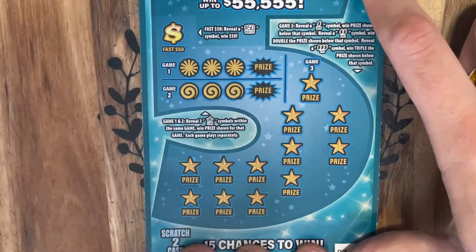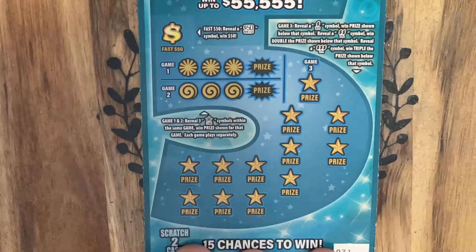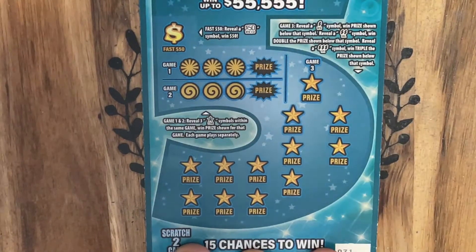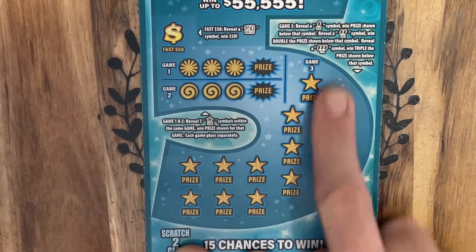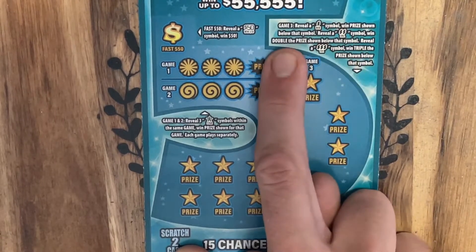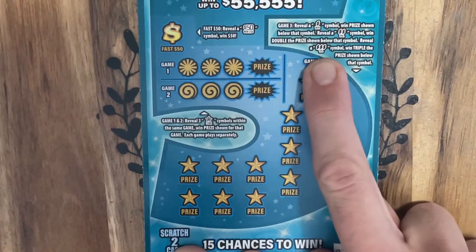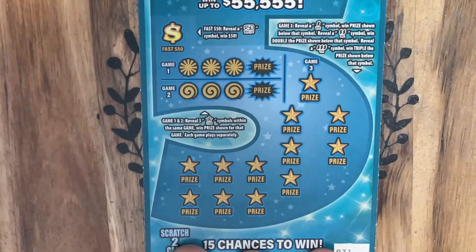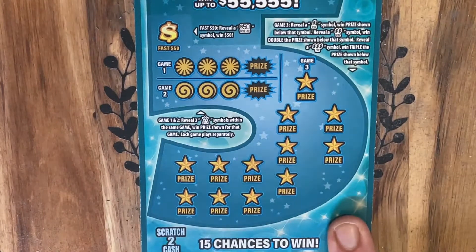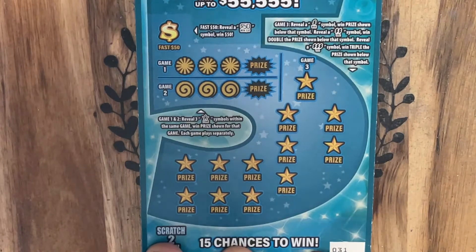If you don't remember how to play from yesterday you can go back and watch that video — just kidding, I'll tell you again. You've got the bonus area here for $50. Game 1 and 2 you're looking for 3 stars to win the prize. In game 3 down here we are looking for a dollar sign symbol, a double dollar sign symbol for double the prize, or the triple dollar sign for triple the prize. Yesterday we did not find any dollar signs at all — we only won up here with the 3 stars. Hopefully we can find those dollar signs today so everybody can see what they look like.